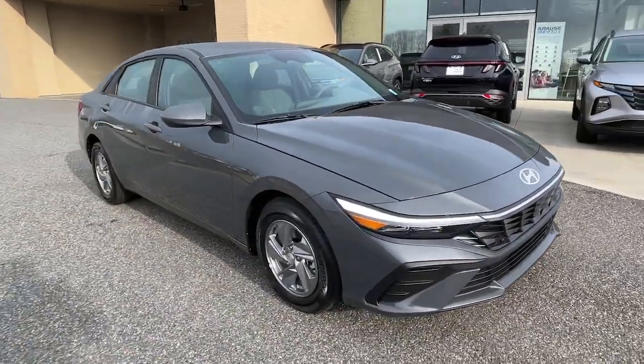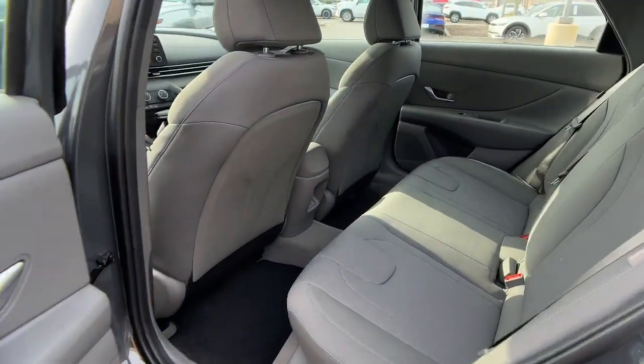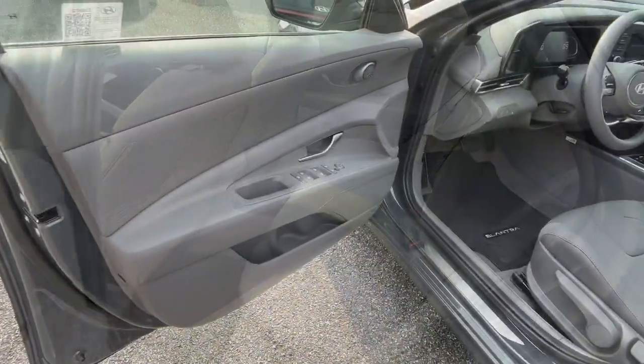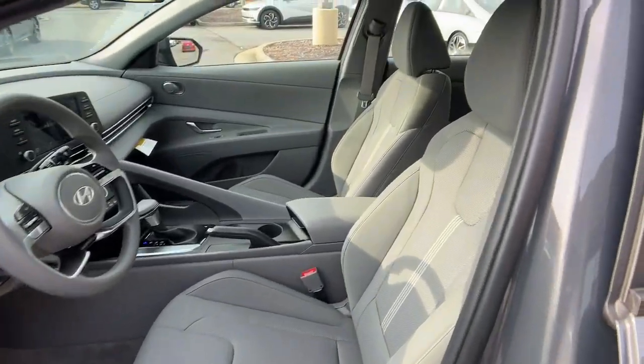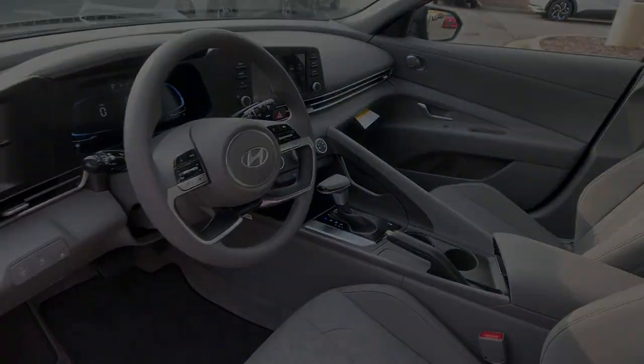These are just some of the great options this vehicle comes with: Apple CarPlay and or Android Auto, Keyless Entry, Backup Camera, Aluminum Wheels, Electronic Stability Control, Alarm, Hybrid, Steering Wheel Audio Controls, Intermittent Wipers, Traction Control.